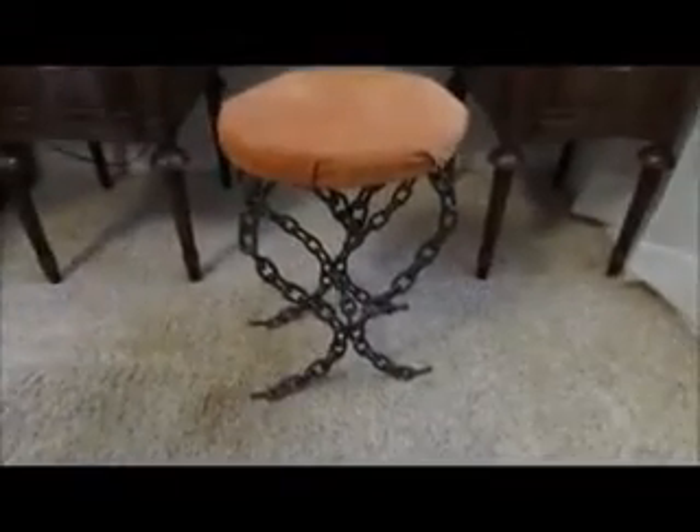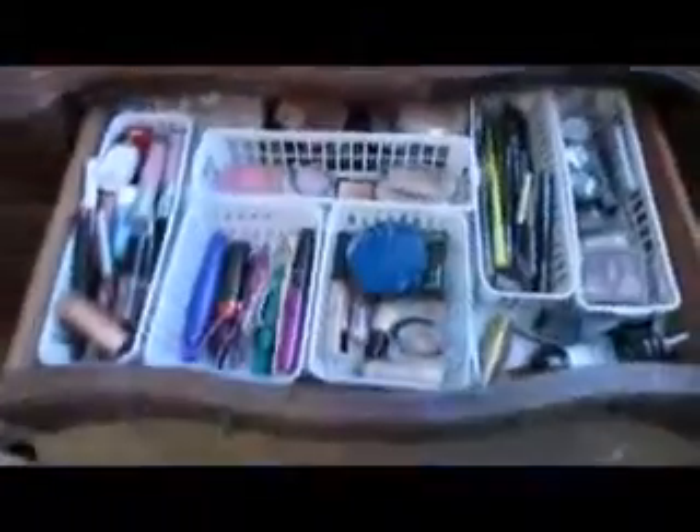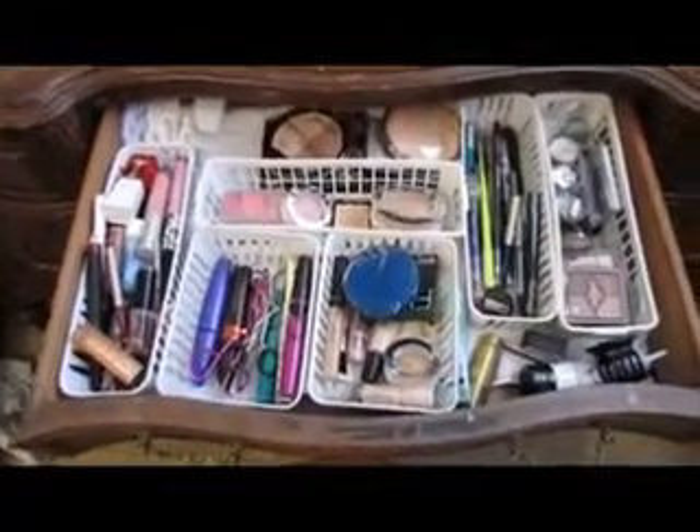I have this little bitty stool which is not the prettiest thing, but Dale made it for my vanity. I really need one that's longer because my butt does good to sit on this. Now, what you guys have been waiting for — let me back up. Pull this out a little bit. This is my complete makeup collection.